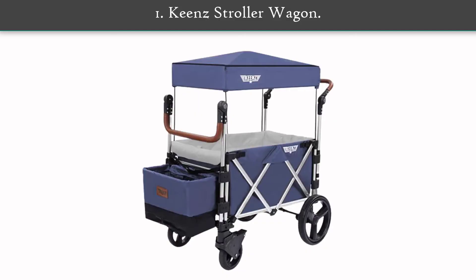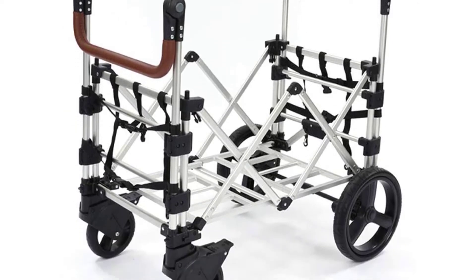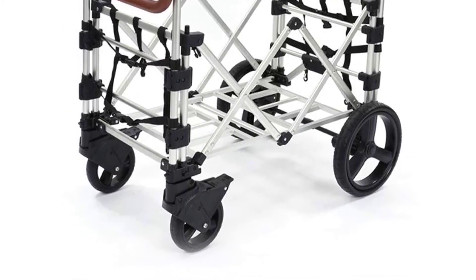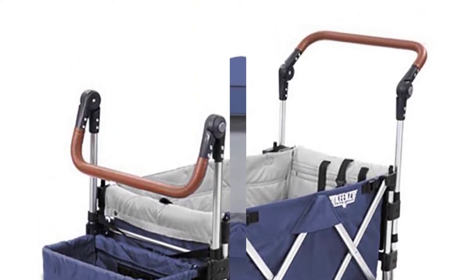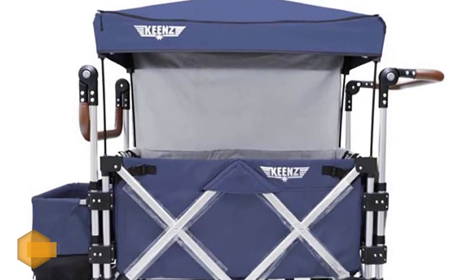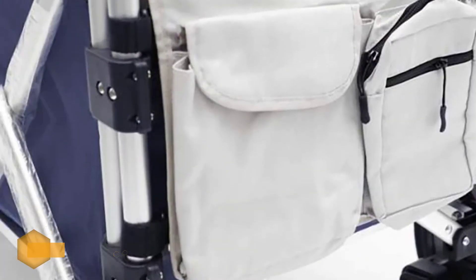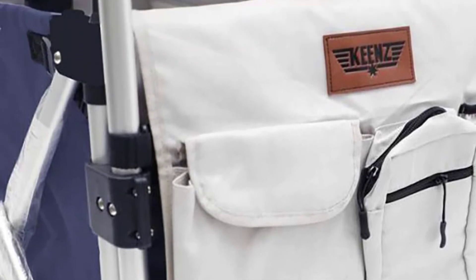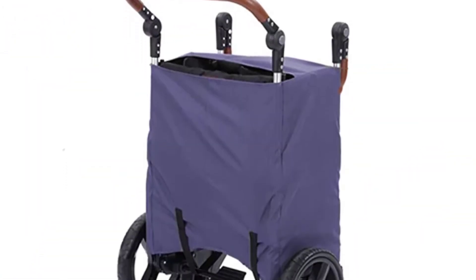Number 1: Keen's Stroller Wagon. Designed for an active life, this splurge-worthy wagon is perfect for adventurous families. An especially good choice for special needs families, the wagon has plenty of room for kids along with safe storage for medical equipment or other necessities. The removable canopy has drop-down drapes that can provide privacy or help prevent sensory overload. The push-pull mechanism allows lots of flexibility.